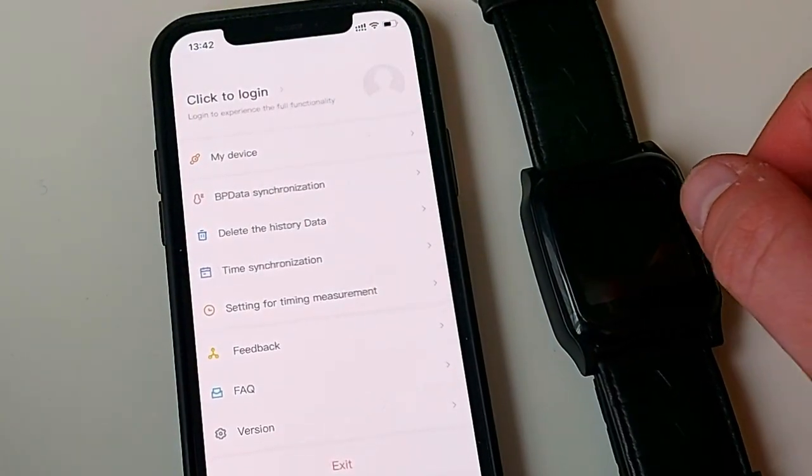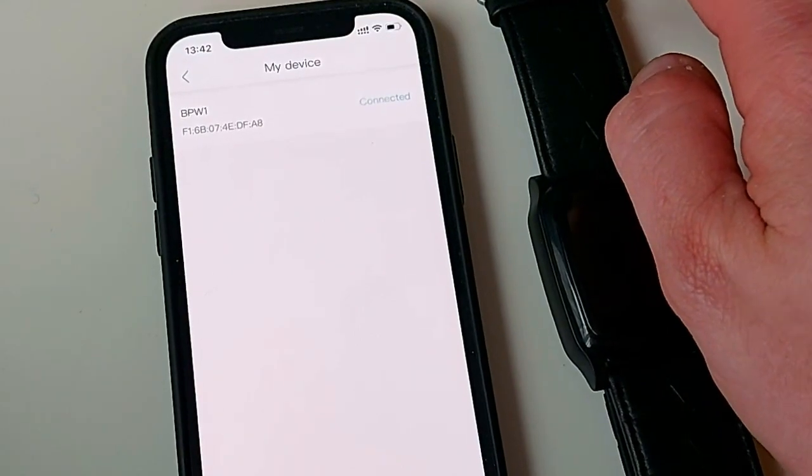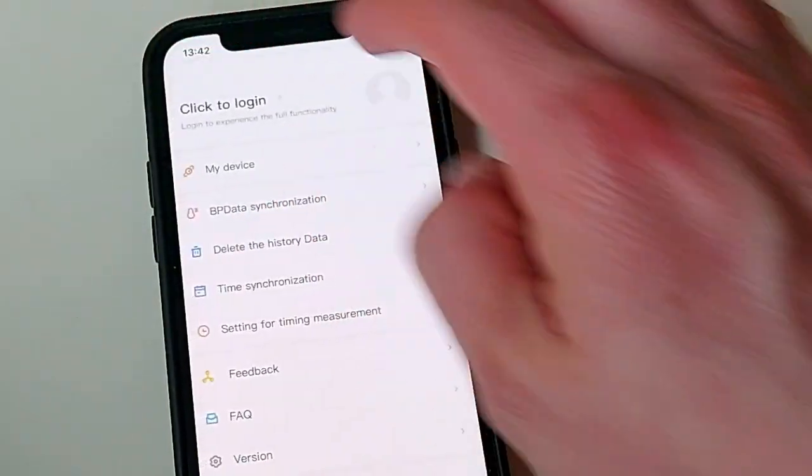There's a lot to get through with this particular watch. So what we're going to do is kick off with the design and the general aesthetics of this watch, and then get into the features and functions of it.